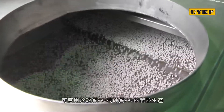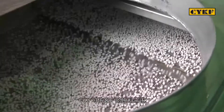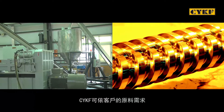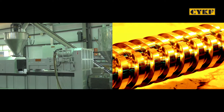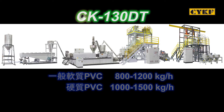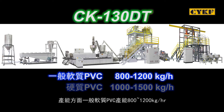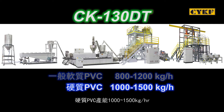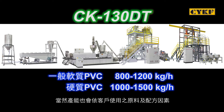This compounding line is suited for soft PVC and rigid PVC compounding. CYKF provides production capacity of 800 to 1200 kilograms per hour for general soft PVC and 1000 to 1500 kilograms per hour for rigid PVC. However, production capacity may vary with customers' materials and formulas.